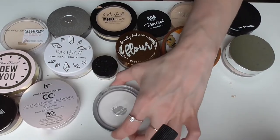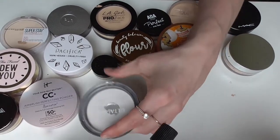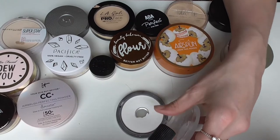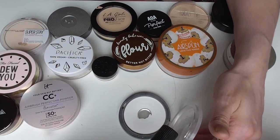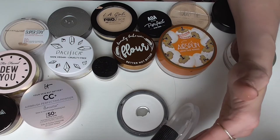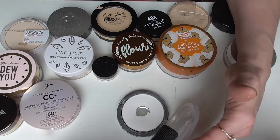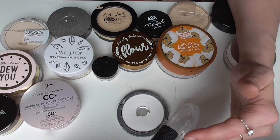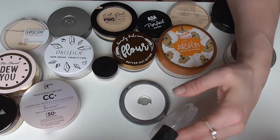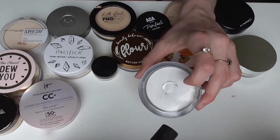I'll keep this. Next is the Ulta Beauty Finishing Powder in Translucent. This is super affordable and I do have pan in it. It's a super thin, lightweight powder — so thin. If I didn't already have pan in it I'd probably chuck it, and I probably would not recommend purchasing this because you have to use a lot of it to really set your makeup. I would pass on this and get a highly recommended drugstore powder instead. I'm keeping it solely because it's already got a nice size pan so I might as well use it up.